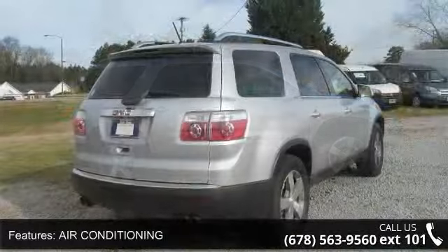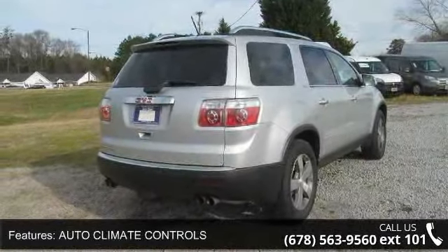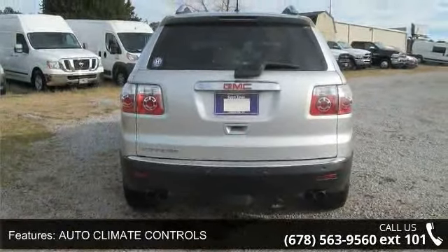Some of the top features included with this vehicle are Air Conditioning, Auto Climate Controls, Auto Mirror Dimmer, Automatic Stability Control, and Clock.